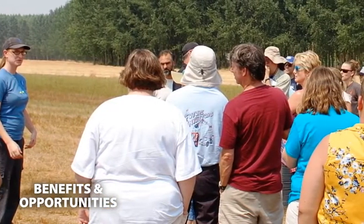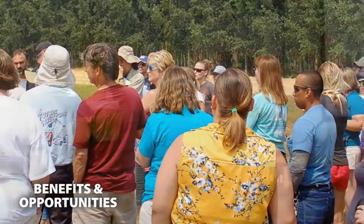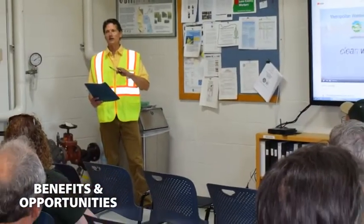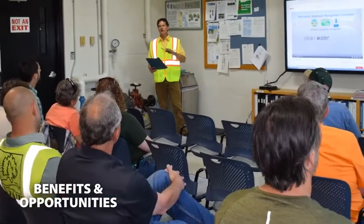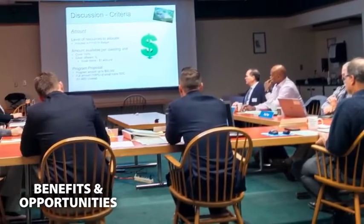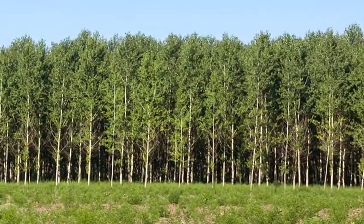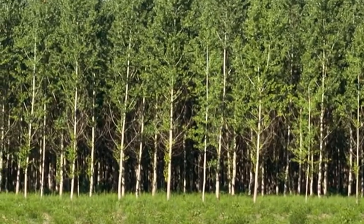The BioCycle Farm is also an incubator for innovation. The MWMC offers research opportunities and partnerships with local governments, academic institutions, and non-profit organizations, as well as architects, builders, and industry professionals interested in the potential benefits of sustainable Poplar. Come grow with us — let BioCycle Farm Poplar trees inspire you to innovate.